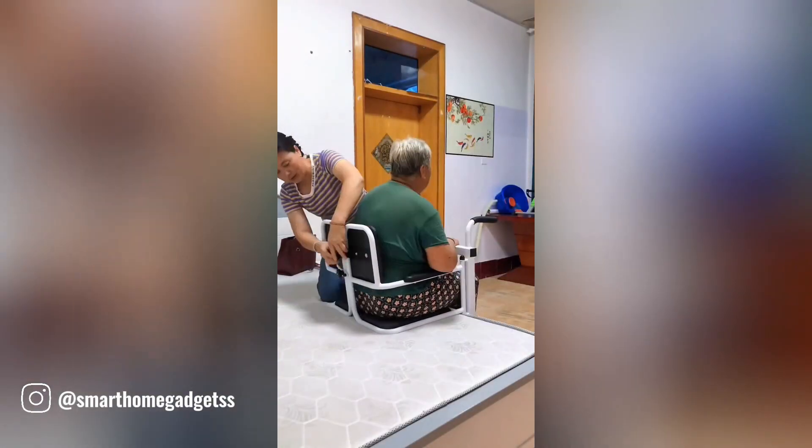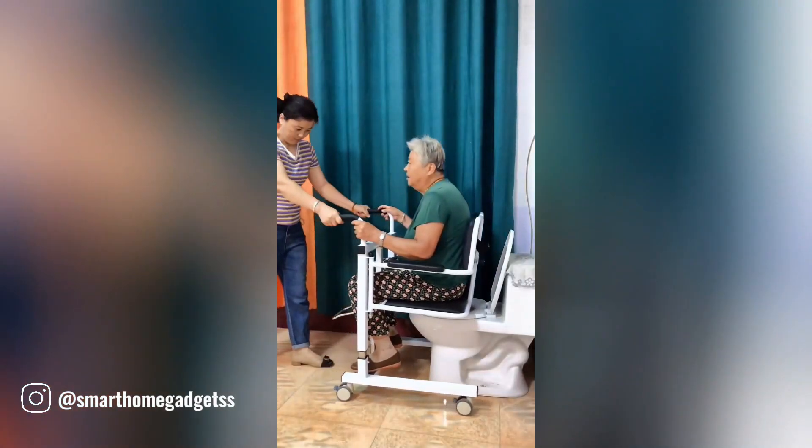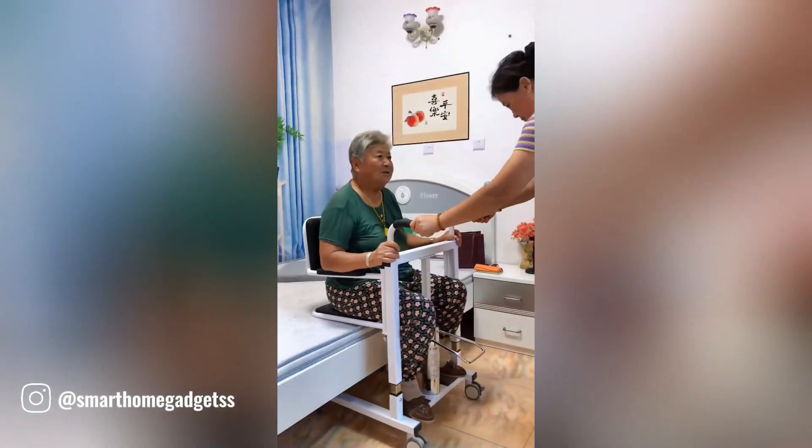The elderly chair toilet mover is an innovative advancement in senior care, designed to revolutionize daily routines. This versatile chair offers smooth and effortless transitions between rooms.